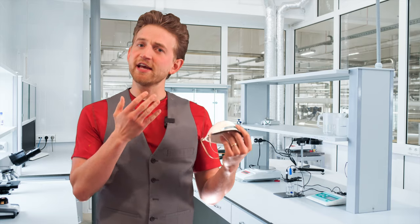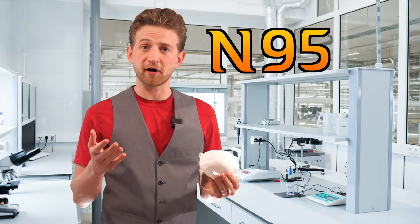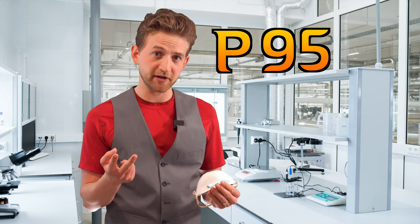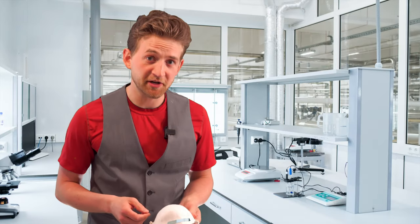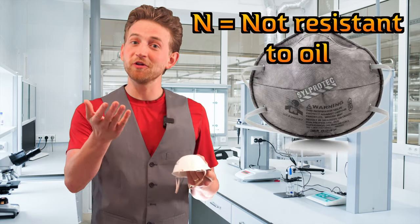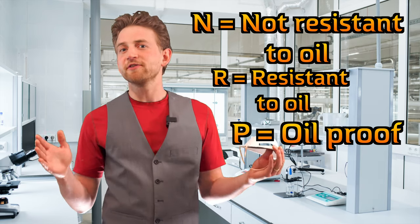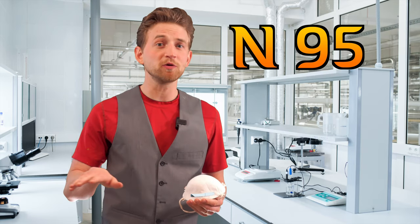With respirators, there's always a letter followed by a number. The N indicates that it is not resistant to oil particles in the air. If you need a respirator that has oil particle filtration, you need an R-rated respirator or a P-rated respirator. An R-rated respirator is not made out of lace and leather — it is made out of more dense materials that will catch oil particulates. R is resistant to oil, whereas a P-rated respirator would be oil-proof. But for the vast majority of consumers, you do not need anything to do with oil particles, so an N-rated mask is totally fine.